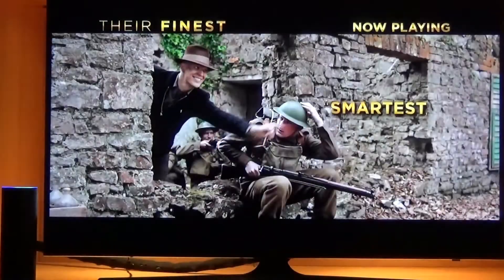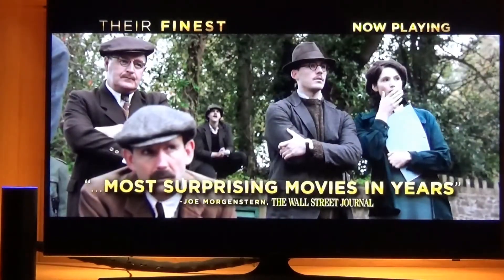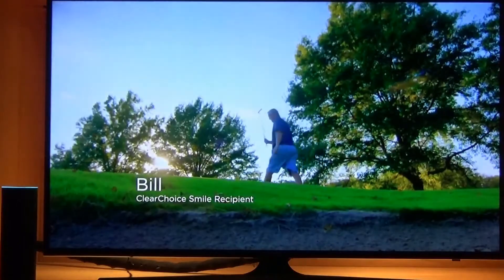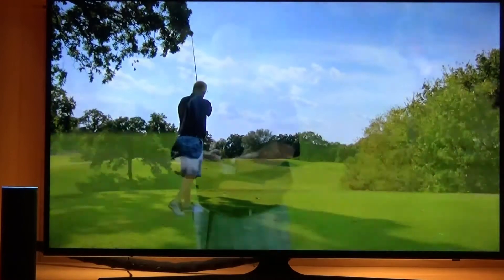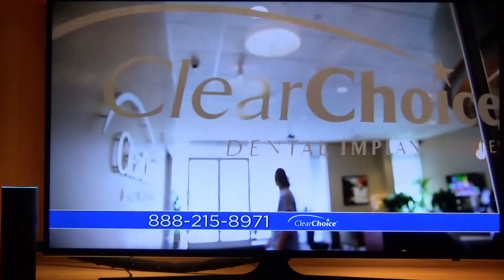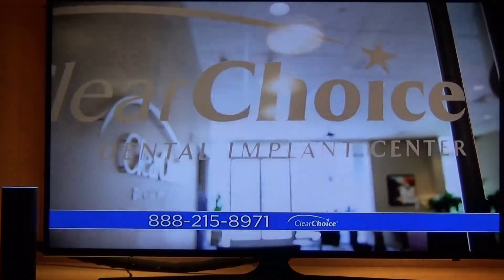Alexa, ask TiVo to list my providers. The following providers are enabled on your family room TiVo box: Amazon, YouTube, Plex, Vudu, Epix, iHeartRadio, Pandora, Plex Music, Spotify, Vivo. I've also added a card to your Alexa app with this list.